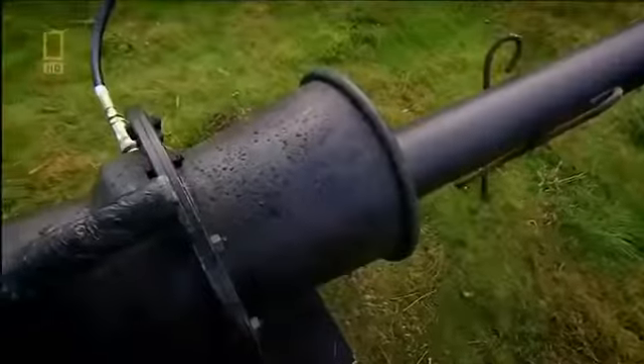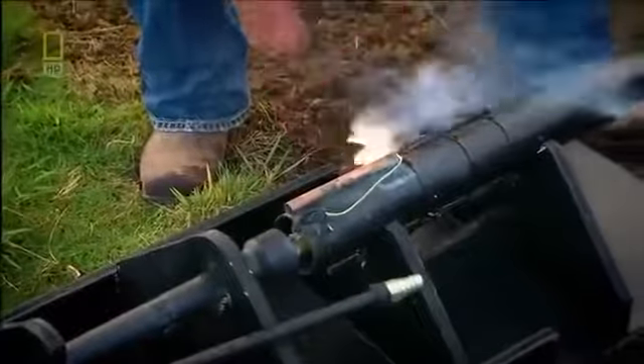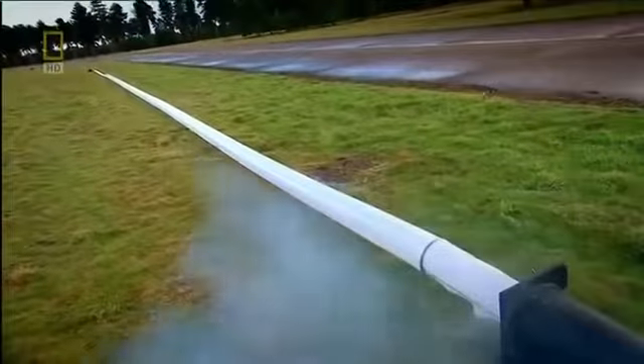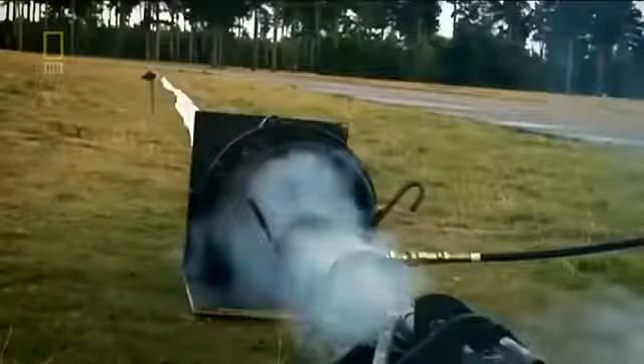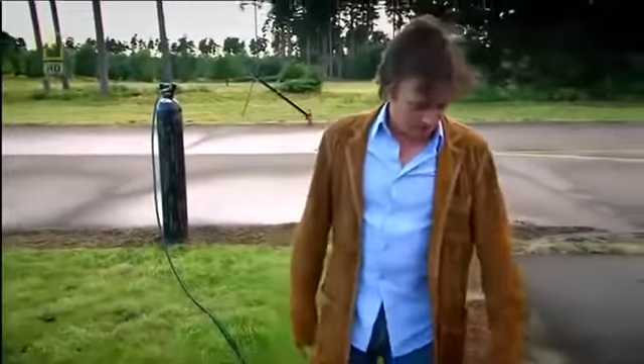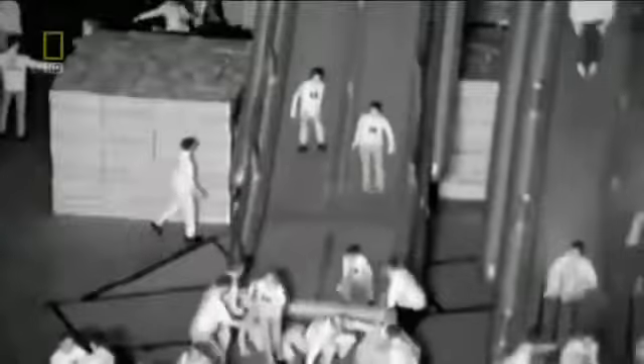With this device, the A380's slides inflate in just four seconds — two whole seconds inside the required time. In the emergency drill, all 853 passengers evacuated in 78 seconds, easily beating the 90-second limit. Thanks to rocket-powered slides, the A380 was officially certified to fly. But the designers hope they'll never be used in a real emergency — if you're an engineer, it's better to ensure that an emergency never happens in the first place.